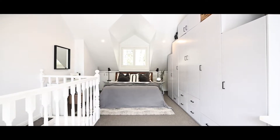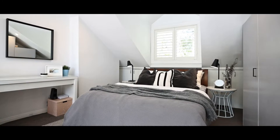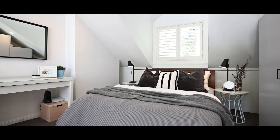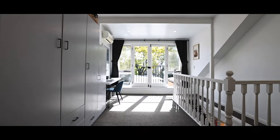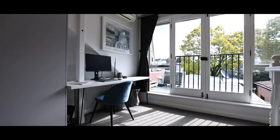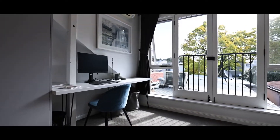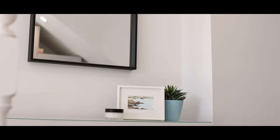The master bedroom upstairs is absolutely huge. What really makes this room is the abundance of light and these glass French doors that open up onto a Juliet balcony overlooking a canopy of trees. This room also has office space for working from home, reverse cycle air conditioning, and really good lighting.